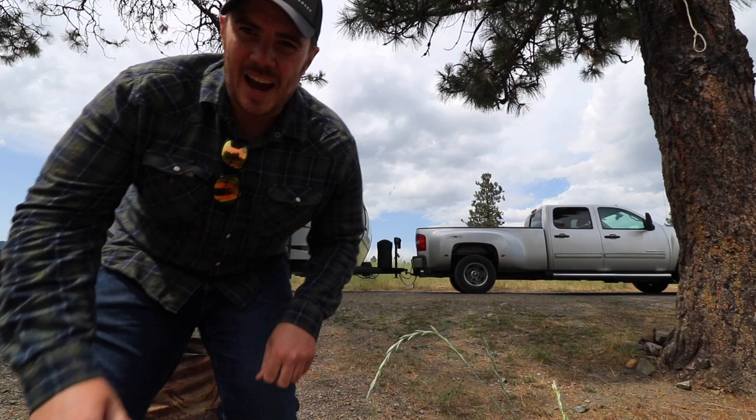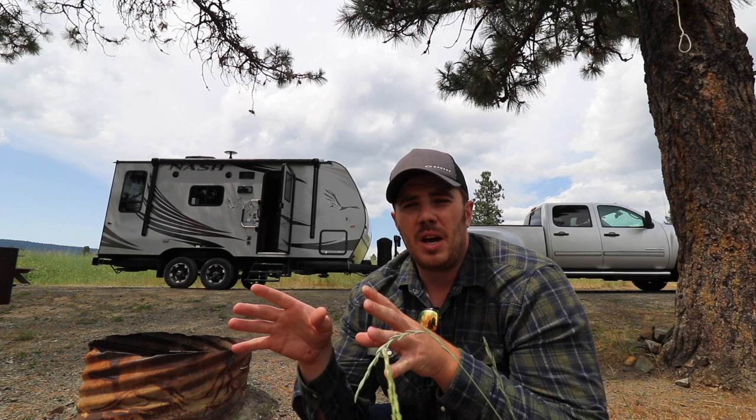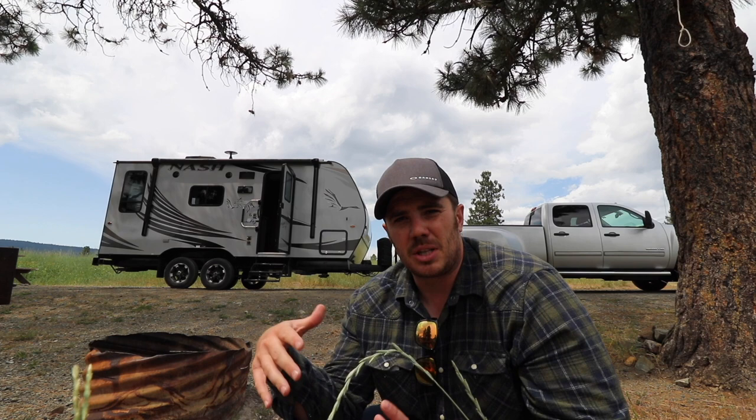Now it's time for the moment you've all been waiting for - let's go check out this Nash travel trailer. A couple of things before we check it out: number one, I'm gonna do a quick review right now and tomorrow I'll do a full tour - every switch, every button. And number two, this is the small travel trailer. When I get back to the factory, Colby has a much larger one he wants to show me and show you.